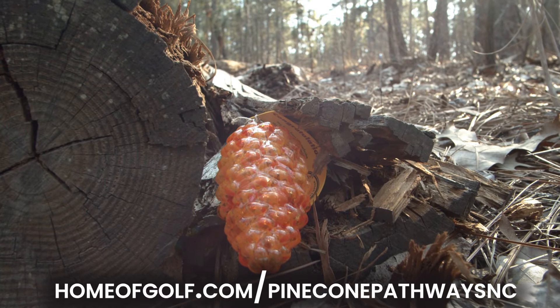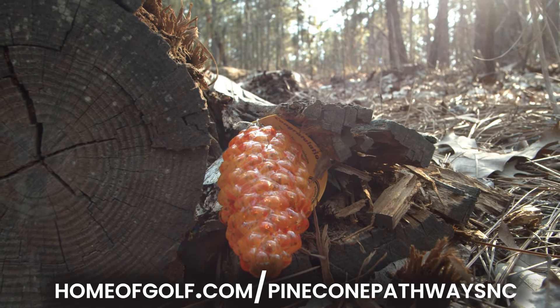To learn more about the Pinecone Pathways Program, go to homogolf.com/pineconepathwaysnc. The program runs for 10 weeks, all the way through Memorial Day. Thank you for supporting the Year of the Trail in North Carolina and Moore County.